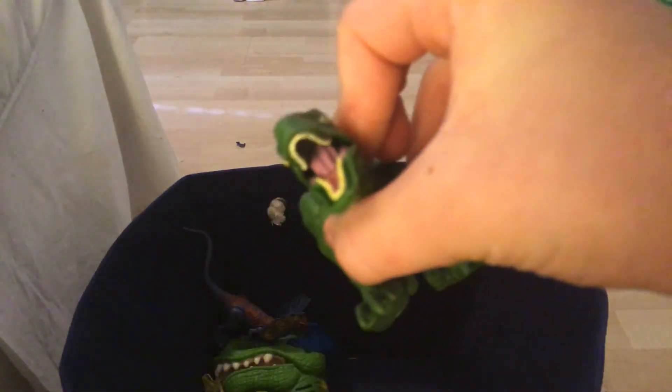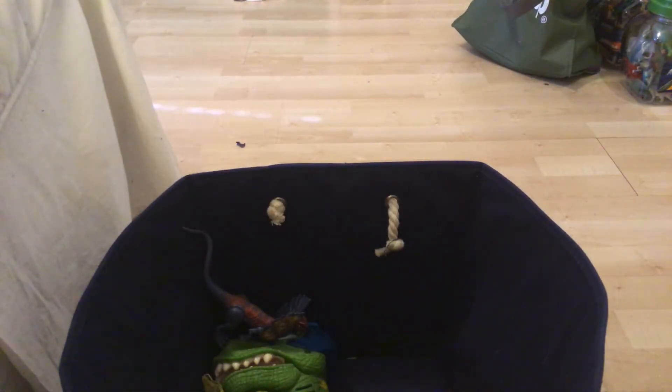Next we have another Jurassic World Fallen Kingdom Velociraptor. Do you like him? The eyes are actually kind of black and shiny — I really like that.